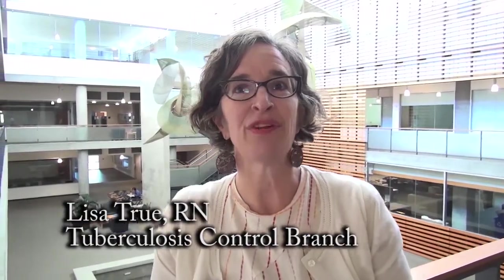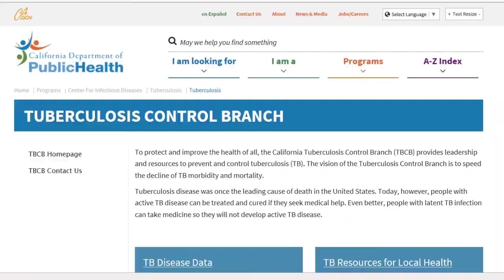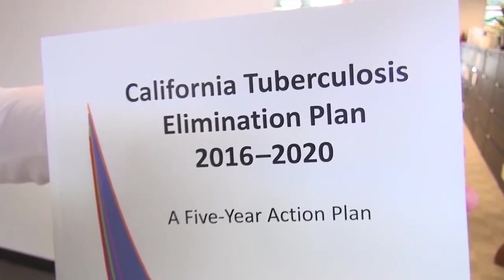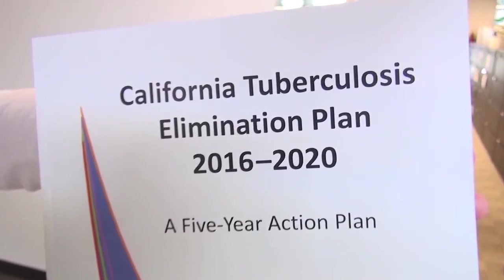Hi, I'm Lisa True. I'm a nurse and I work for the California Tuberculosis Control Branch. We work to help people with tuberculosis get treatment and prevent others from getting infected. In 2016, over 2,000 people were identified with active TB disease, and approximately 2 million people in California are infected with TB and could become sick if not treated. We work with Californians to help them stay healthy and be free from TB.